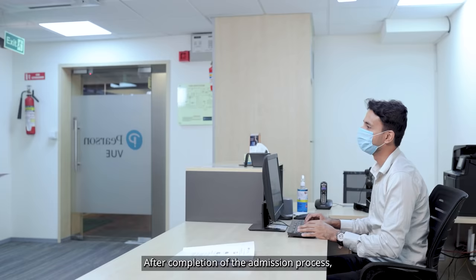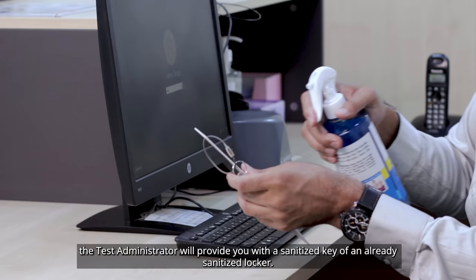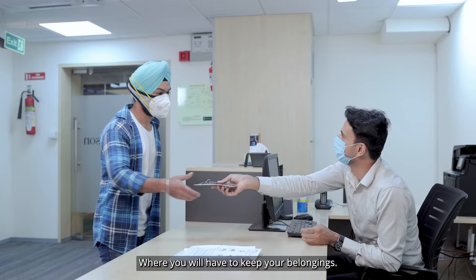After completion of the admission process, the test administrator will provide you with a sanitized key of an already sanitized locker, where you will have to keep your belongings.